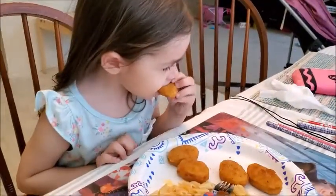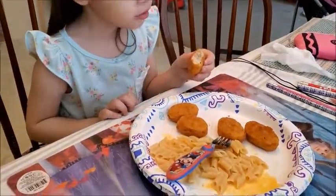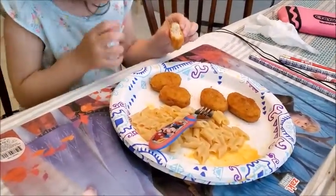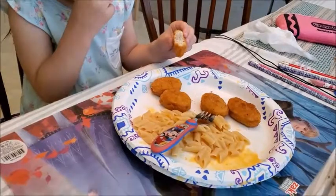This is a quick option if for some reason you didn't cook that day and need something fast — mac and cheese that she likes, and frozen chicken nuggets. It's a good option too.